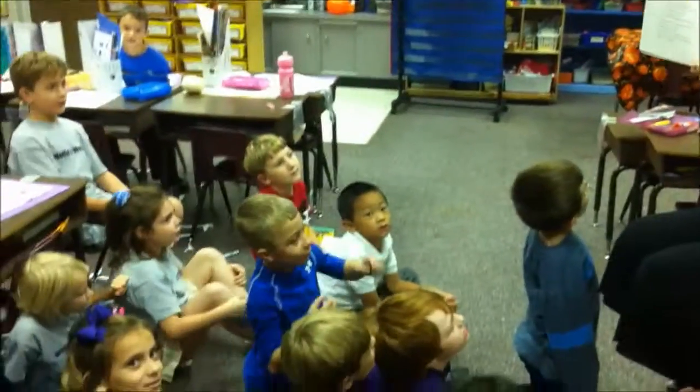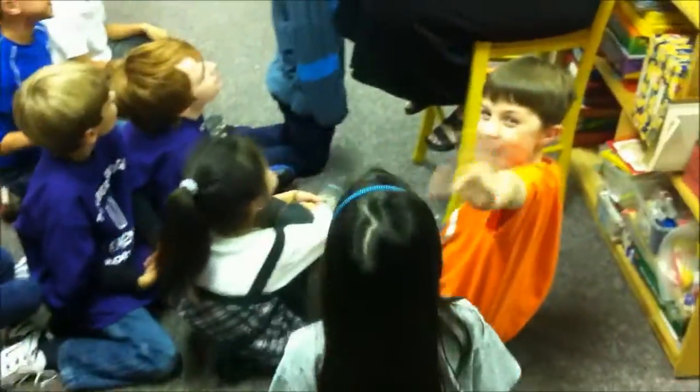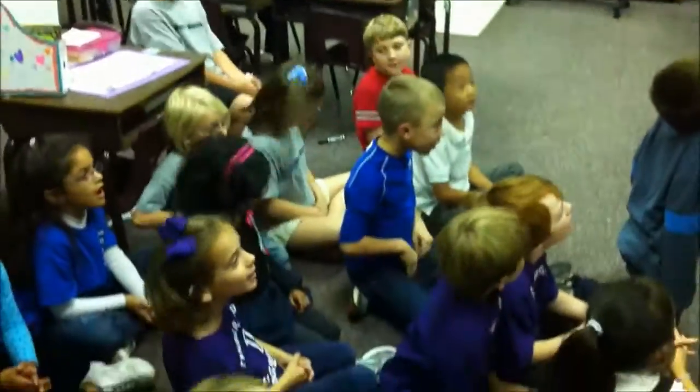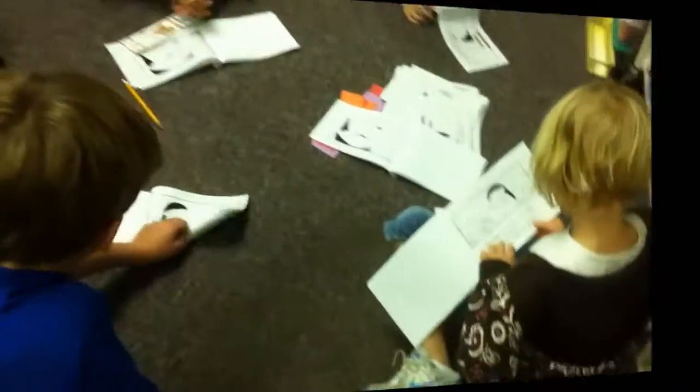One pair of pants goes, one shirt goes, two gloves go, one hat go, and one scary pumpkin head go, go, go! It's awesome! I'm not afraid of them.